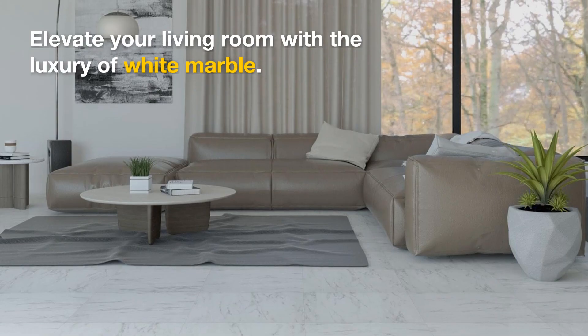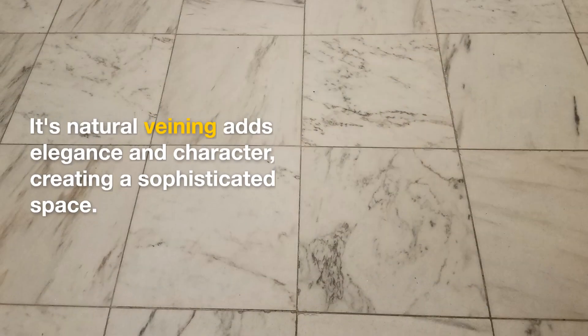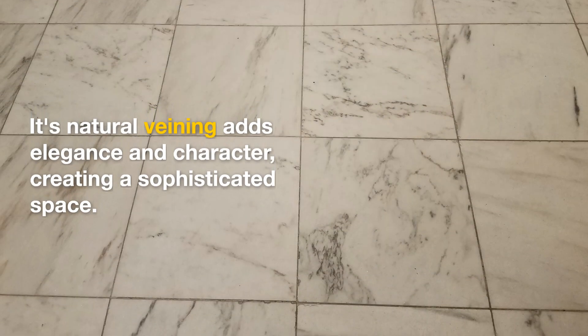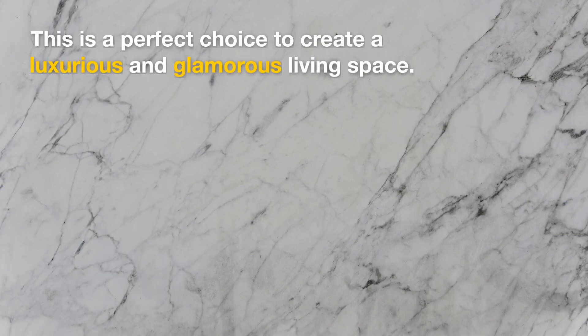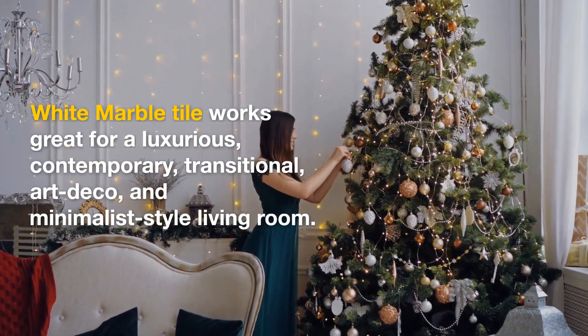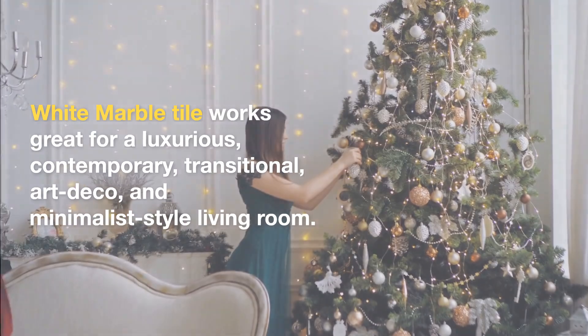White Marble Tile — elevate your living room with the luxury of white marble. Its natural veining adds elegance and character, creating a sophisticated space. This is a perfect choice to create a luxurious and glamorous living space. White Marble Tile works great for a luxurious, contemporary, transitional, art deco, and minimalist-style living room.